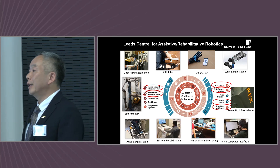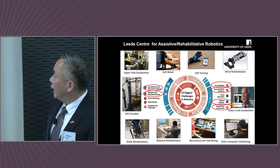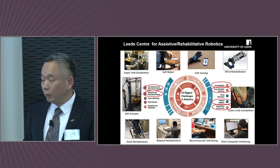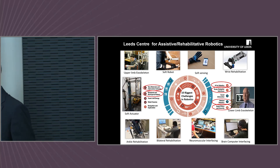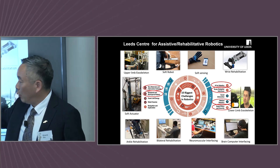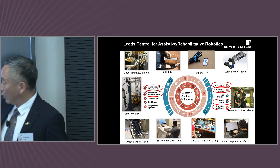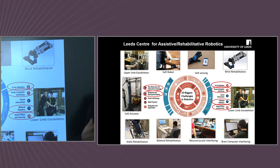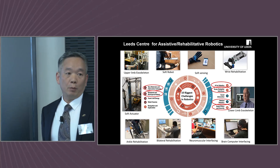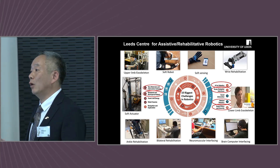We have a large center trying to develop different robotic solutions to address key challenges in robotics. We have identified the 10 biggest challenges in robotics. We are trying to address some of these from the development of new materials for sensing and soft robotics. We are also working on bio-hybrid, bio-inspired robotics that mimic different biological systems, and developing AI for robotics to make sure robots are intelligent enough for assistive or rehabilitation purposes.